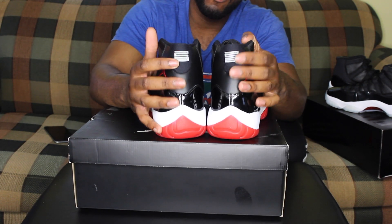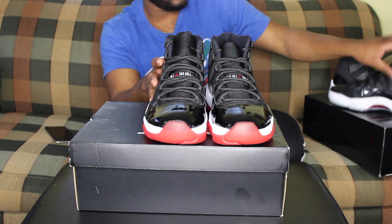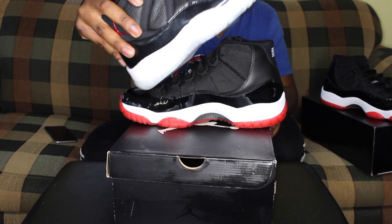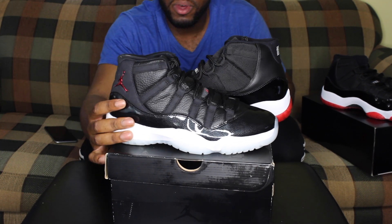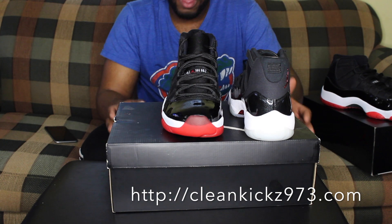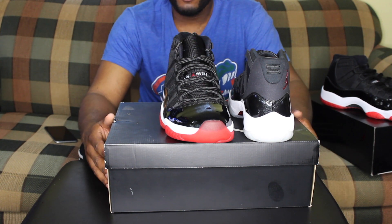Same as the 72-10, it has the red Jumpman on it. The difference is on the back it has the 23 running down in a white colorway. So tell me what you think — what's your favorite pair? Would you prefer the 72-10s or the Bred 11s? Clean Kicks 973.com, check us out. Tell us what you'd like to see in the comments. Money Making Norm, and we're out.